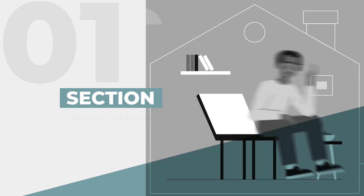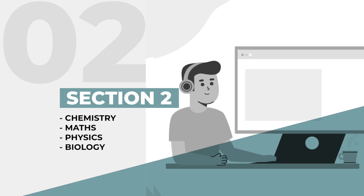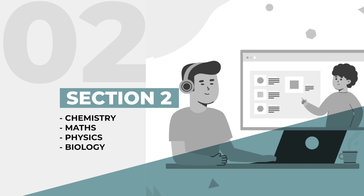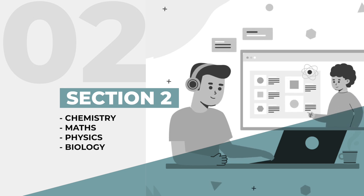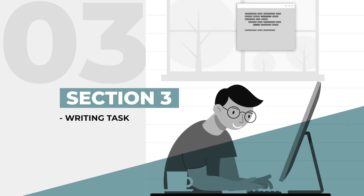We'll be looking at Section One, which covers thinking skills — so critical thinking and problem solving. Section Two, which is scientific knowledge and application in chemistry, maths, physics and biology. And then finally, Section Three, which is all about the writing task.